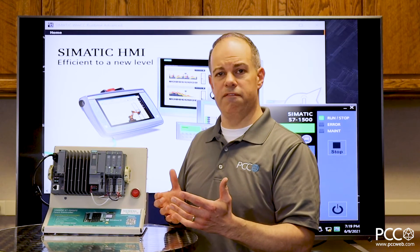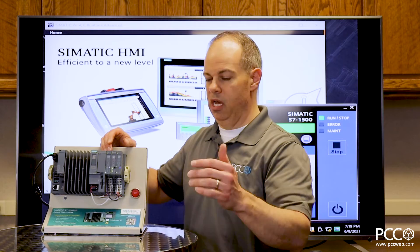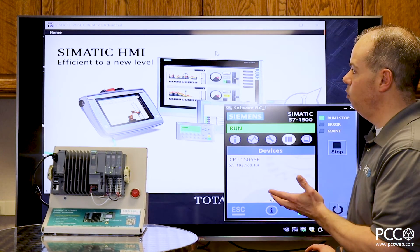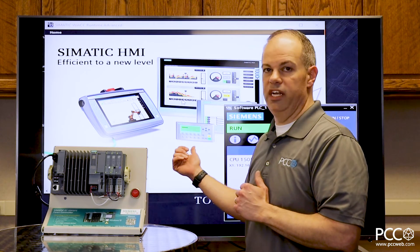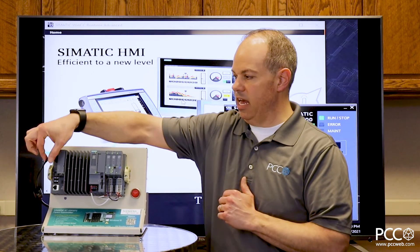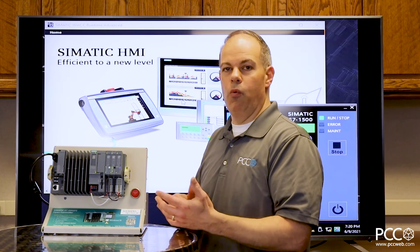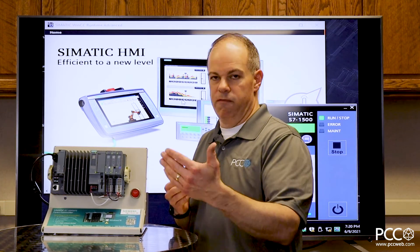It's also very flexible — you can combine functionalities. This is a PC-based controller with I/O attached directly to it, and I can also network out to other I/O, drives, and other items on the automation network, just like a standard S7-1500 PLC. I can also combine HMI functionality. As you can see here, I have an HMI runtime running in the background. Instead of a hardware-based HMI with a program to maintain, everything resides inside the PC box and the runtime is connected via a monitor — in this case an HDMI cable to a TV. If that monitor gets damaged and needs replacing, you're not worried about program management, just replacing a monitor.